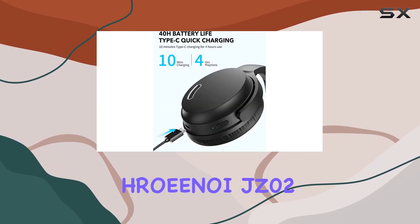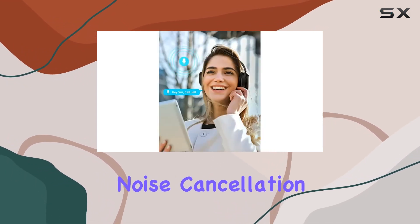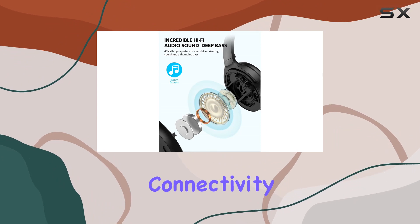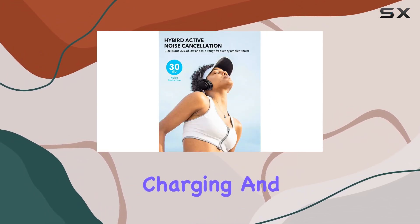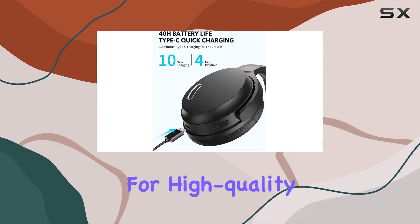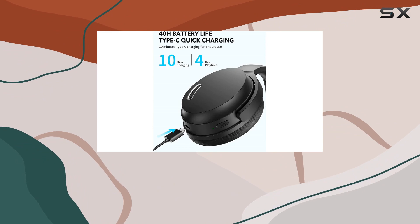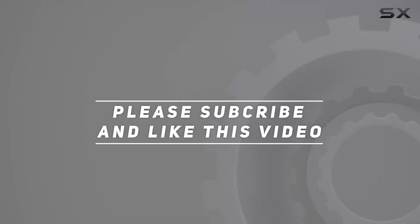In conclusion, the Rohinoid JZ-02 headphones deliver on their promises: immersive music experience, advanced noise cancellation, efficient Bluetooth connectivity, superior battery life, universal comfort, quick charging, and a night mode for restful sleep. If you're in the market for high-quality wireless headphones, these might just be your perfect match. Check out the video description for the updated price, and thank you for watching.